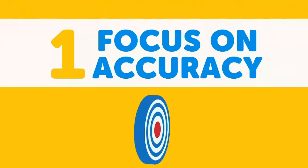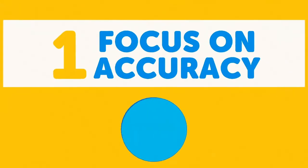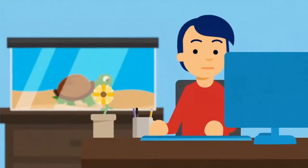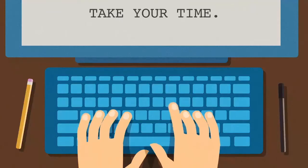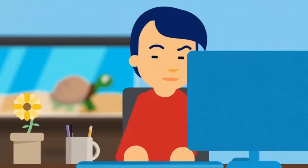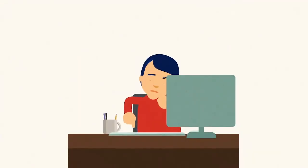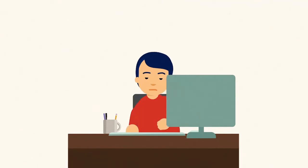Focus on accuracy. Believe it or not, starting out slow in the beginning will help you increase your speed in the long term. Take your time and focus on your typing accuracy, avoiding mistakes as you go. Nothing slows you down like having to hit backspace to correct an error.